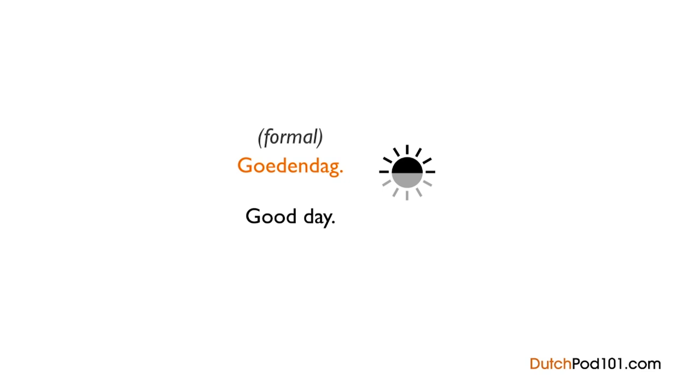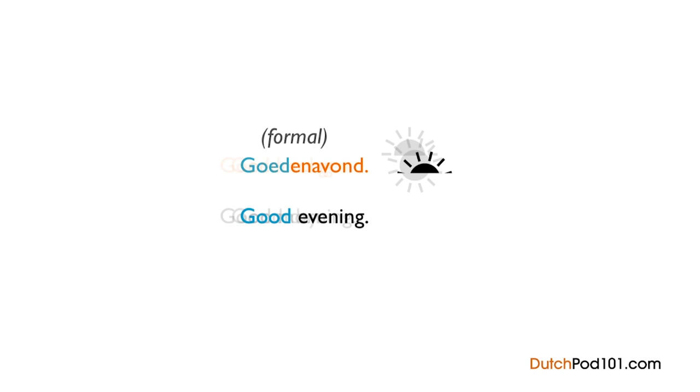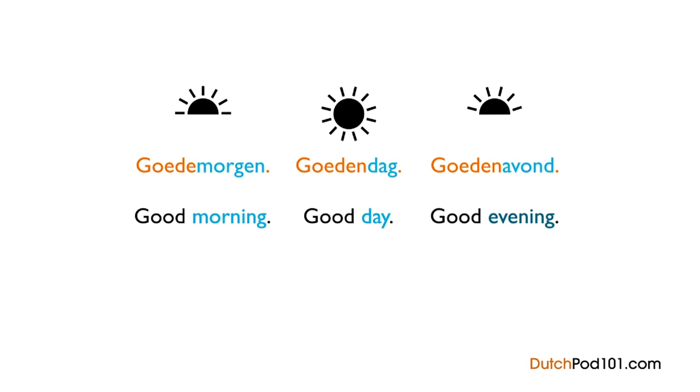In the morning we say Goedemorgen — good morning. Goed is Dutch for 'good.' Dag, morgen, and avond mean day, morning, and evening respectively. Easy, right?